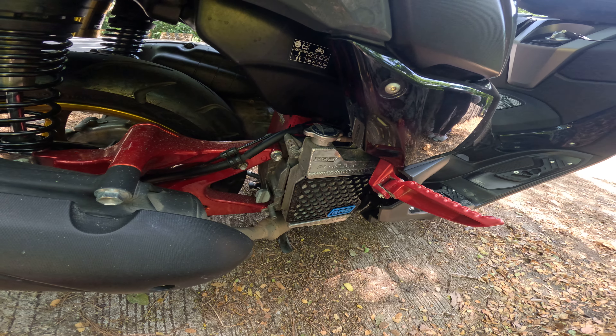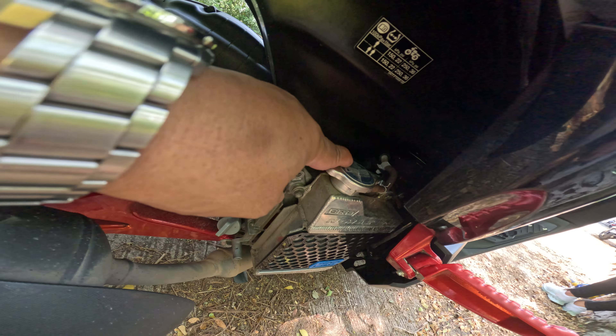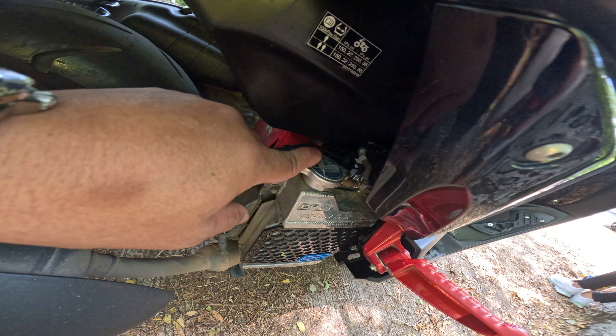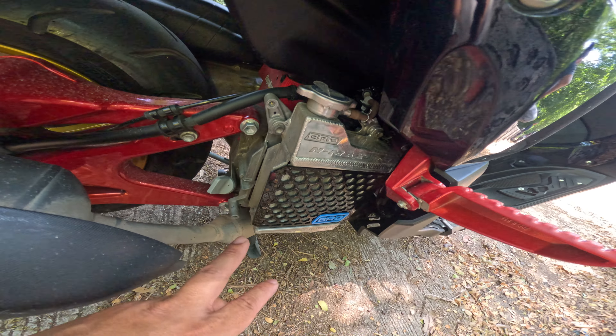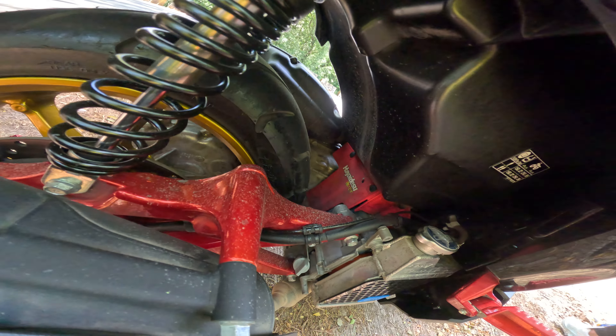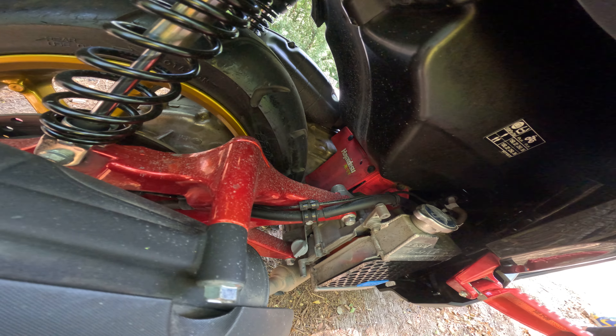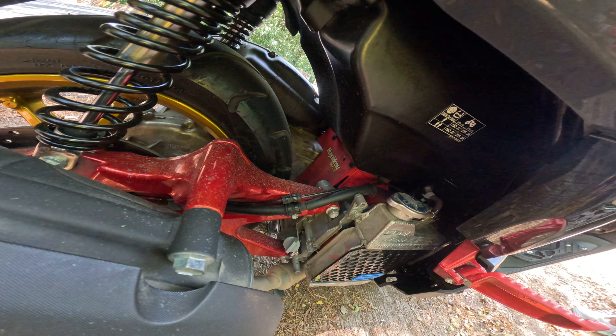2021 model. Tapos BRD cap radiator cap yan guys, BRD radiator cap. Tapos yung cover nya BRD original.